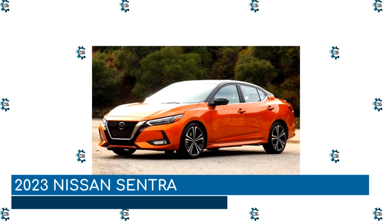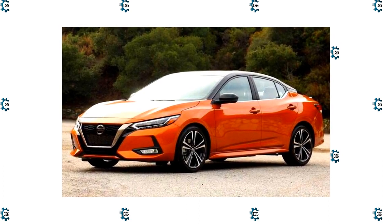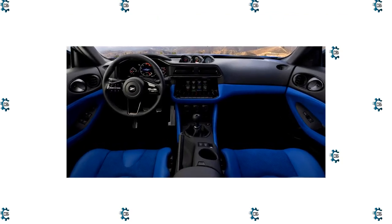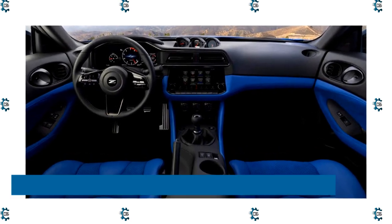2023 Nissan Sentra. Like the Versa, the 7th generation Sentra sedan was new for 2020. Given how new the model is, small cosmetic updates would be a likely place to start for the 2023 Sentra. The SV trim was updated just last year with an available all-weather package, and the SR version of the compact received an available midnight edition package.